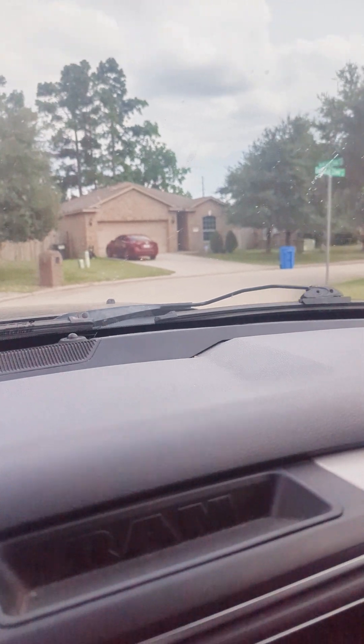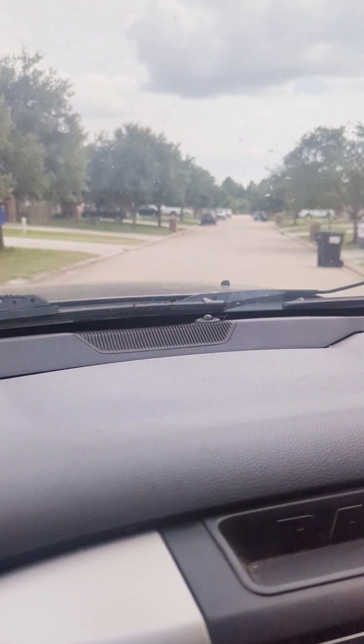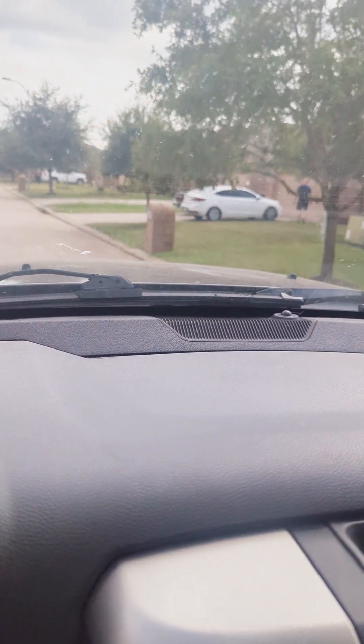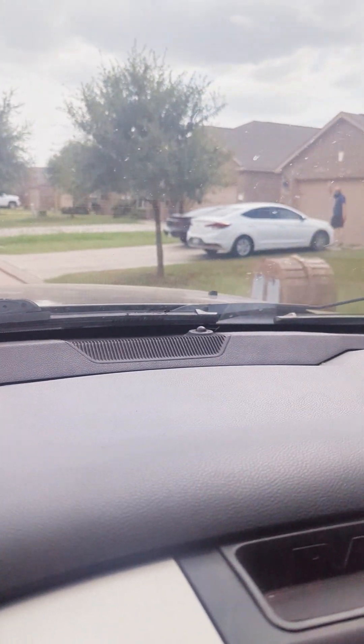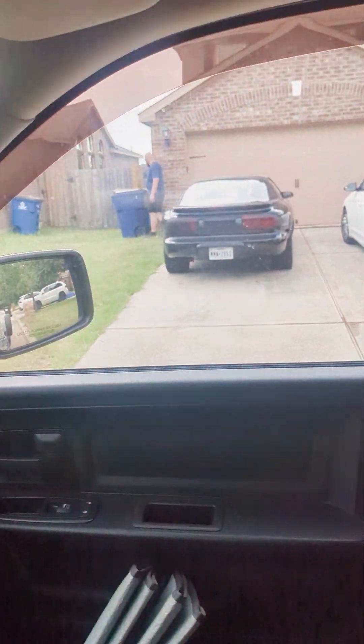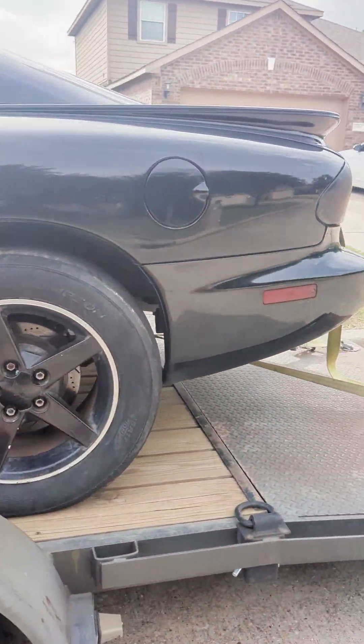All right, we're in the neighborhood. Welcome to sunny Magnolia, Texas. And there she is. Who guessed Firebird? Loaded up — it's a little rough around the edges, but pretty decent.